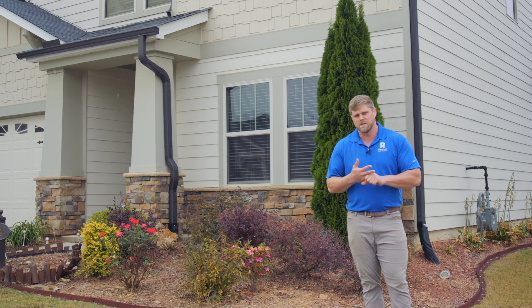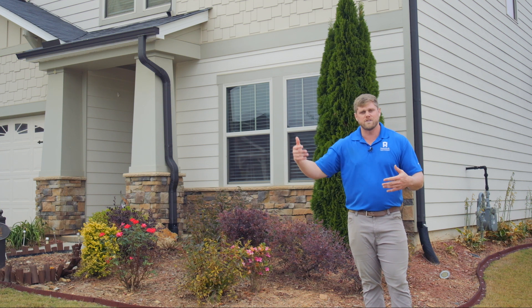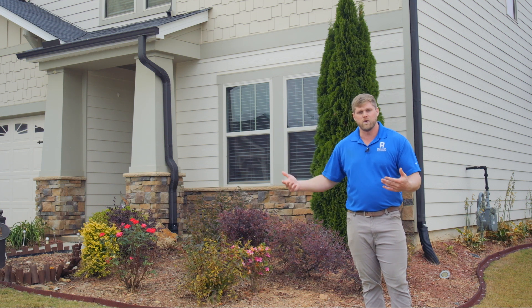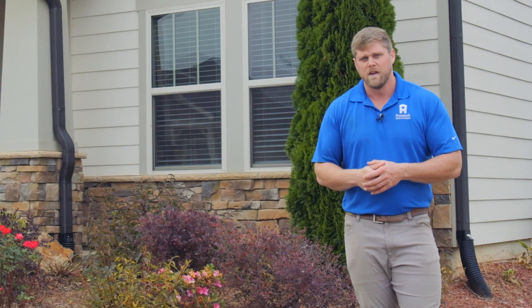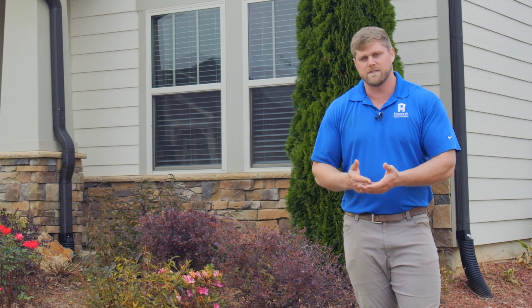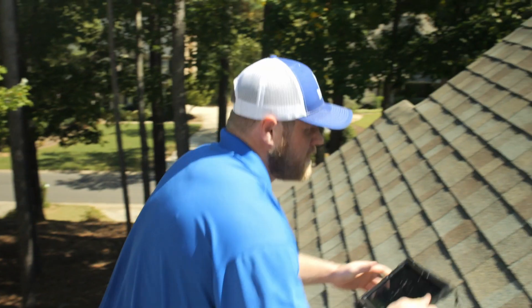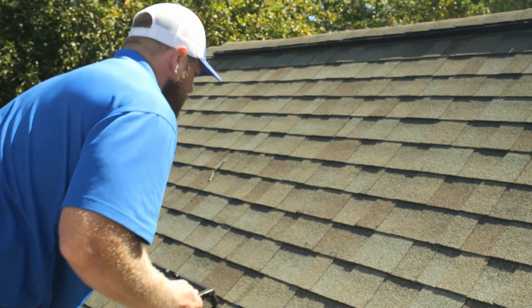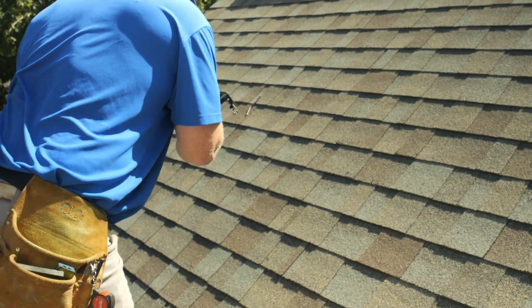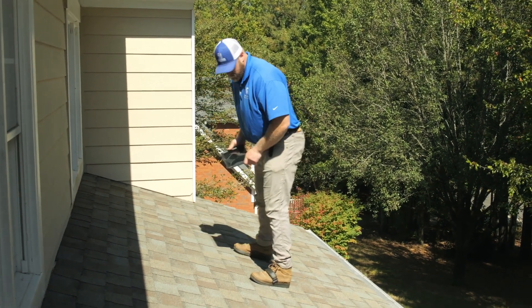We want to get close-ups of any shingle damage, whether that be test squares with hail or chalked wind damage shingles. What we're trying to do is gather the information for the carrier, because nine times out of ten they're not going to the house — we are their eyes on the roof. We need to document all of the close-ups, all of the overviews, and anything the carrier needs to adjust the claim.